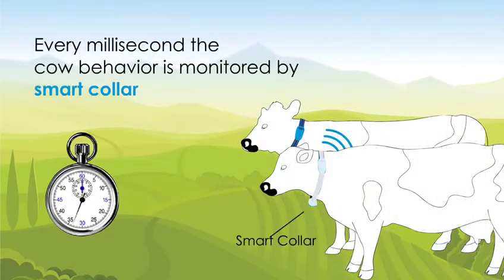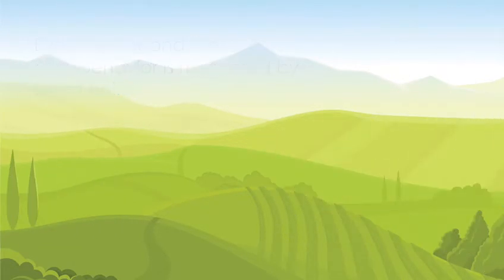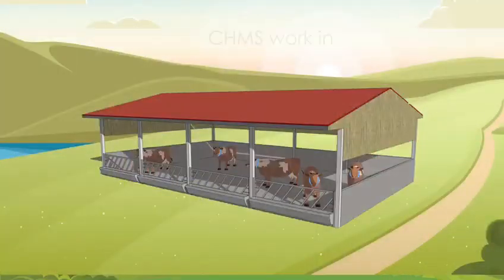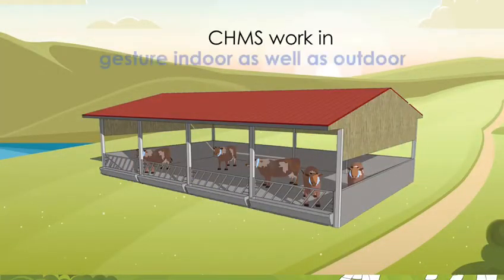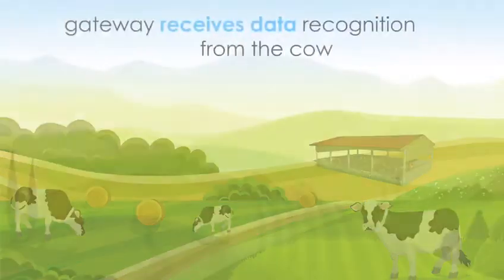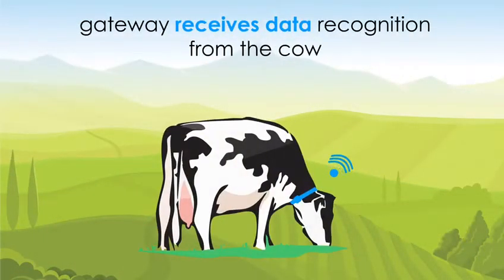Every few milliseconds, the cow's behavior is monitored by a smart collar to determine optimum insemination time, cow health status, lameness, and heat stress.